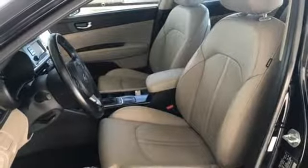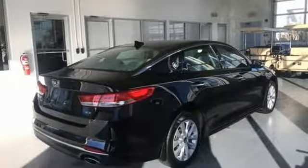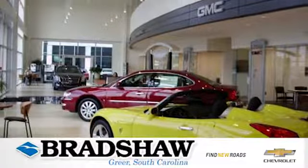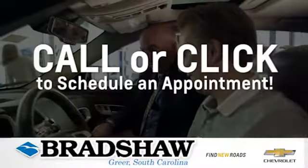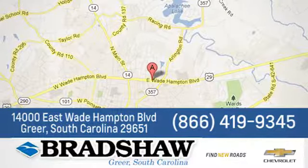Kia, dependable today and way, way down the road. See it for yourself when you take it for a test drive. Bradshaw GM Superstore — come by and see us. We're conveniently located at 14000 East Wade Hampton Boulevard in Greer, South Carolina.